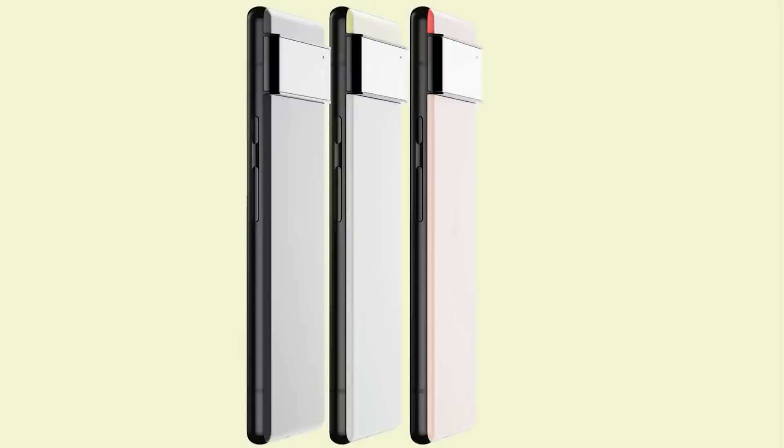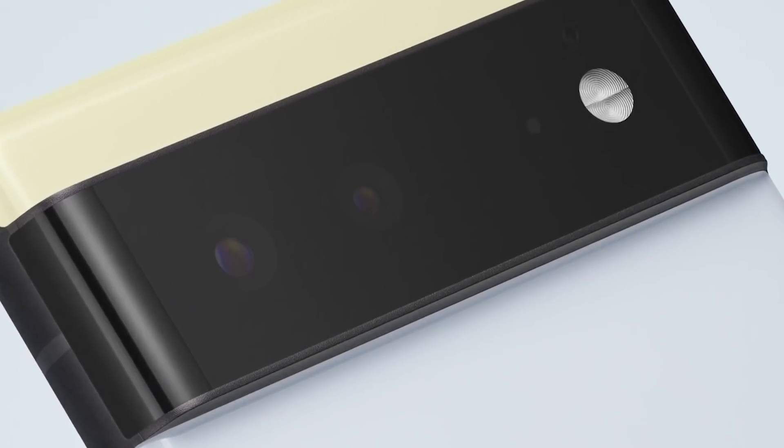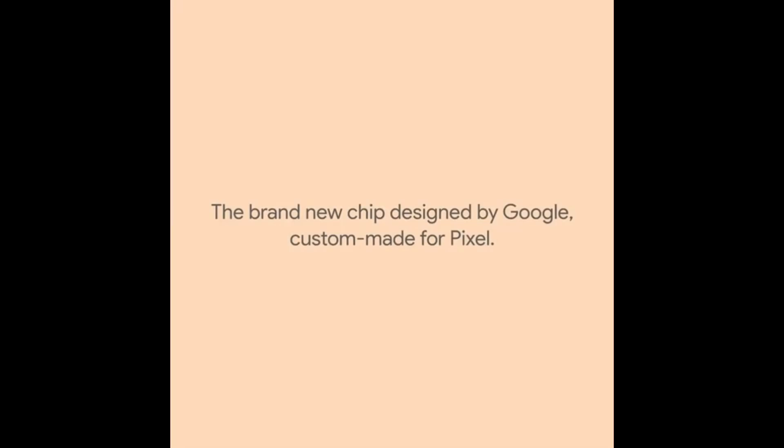Hey there, my name is Gary Sims and this is Gary Explains. Google has teased the upcoming Pixel 6 and Pixel 6 Pro — not a full announcement, just a tease of what we can expect to see in the autumn, probably around October time. For us here on the Gary Explains channel, the most important thing is the SOC, the system on a chip that will be inside, and we now know it is a Google-designed processor. If you want to find out more, please let me explain.